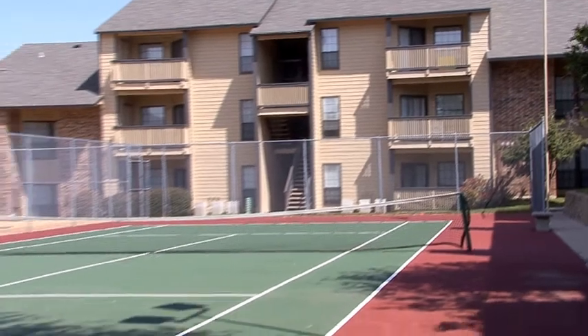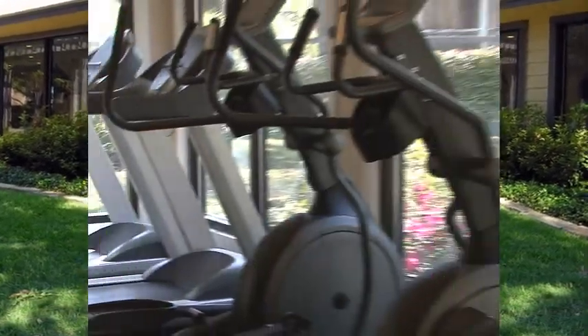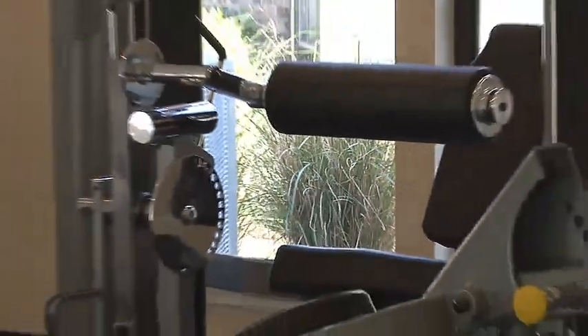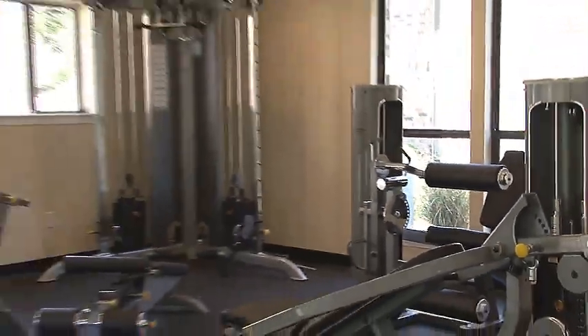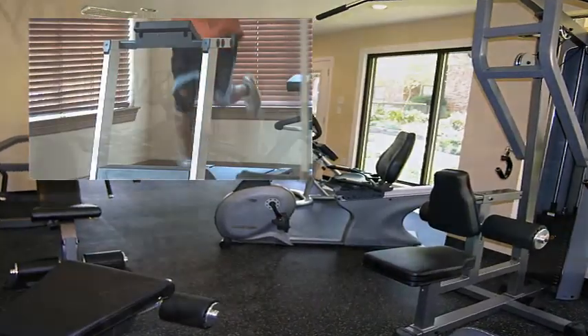For exhilarating recreation, challenge a friend to a set of tennis on the outdoor lighted tennis court, or work on toning those muscles and strengthening your heart in the brand-new 24-hour fitness center. Here, you'll enjoy exercising on a wide variety of state-of-the-art cardiovascular and strength training equipment.